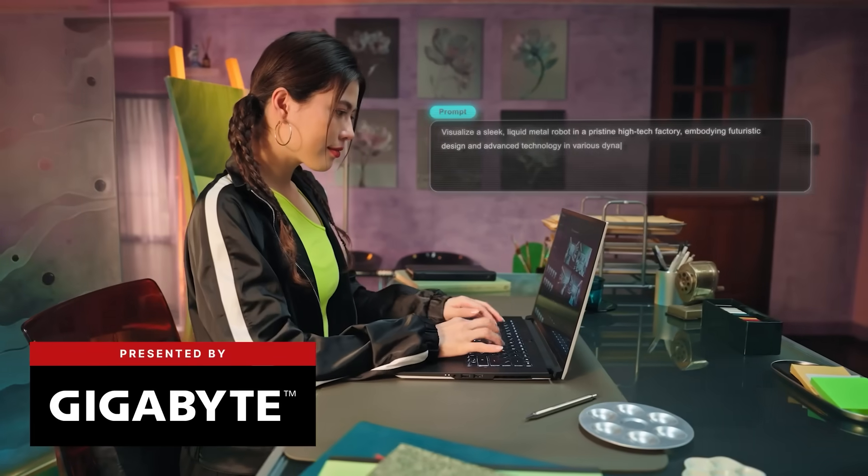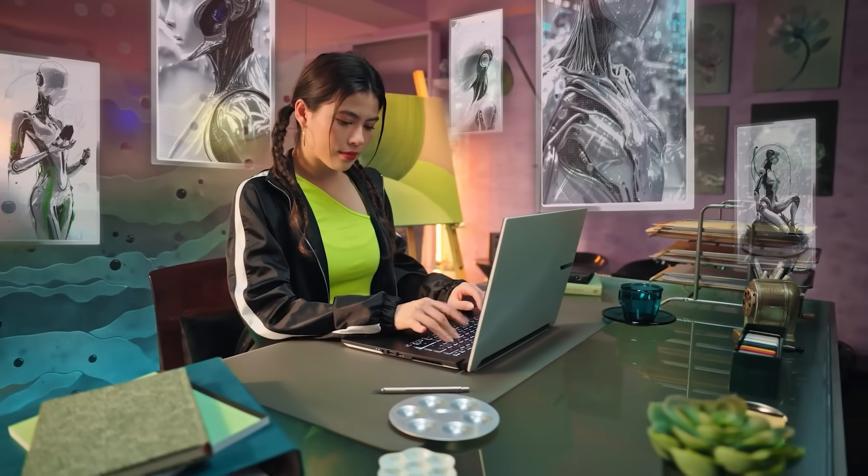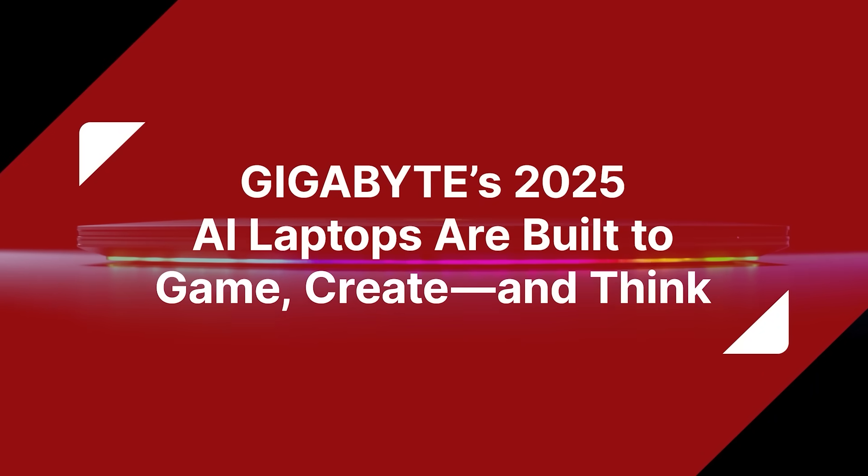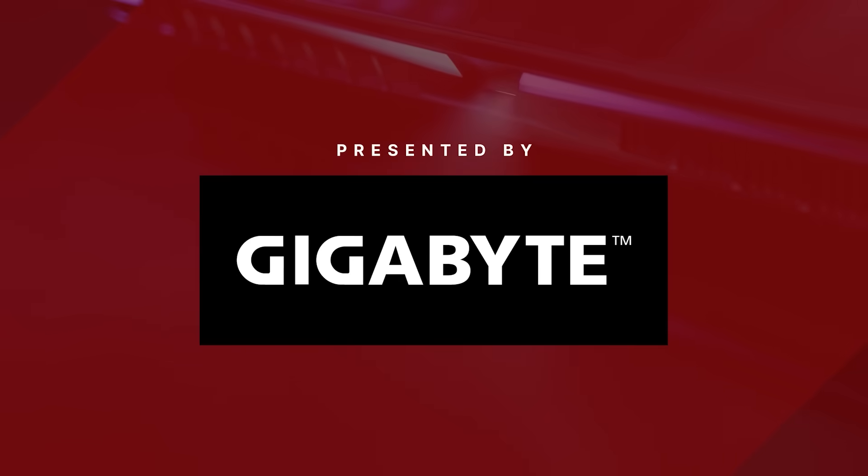Gigabyte's latest models are here, and inside each laptop are AI enhancements that aim to improve performance and user experience across the board. Here's a rundown of some of the most important features that separate the latest models. Presented by Gigabyte.